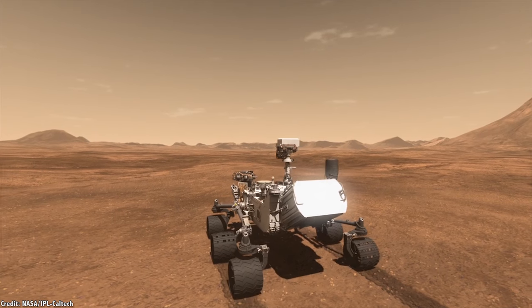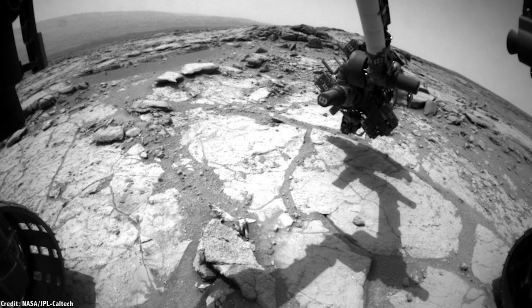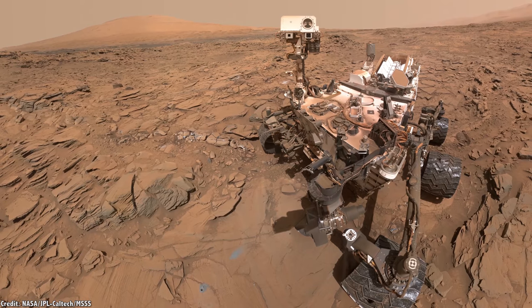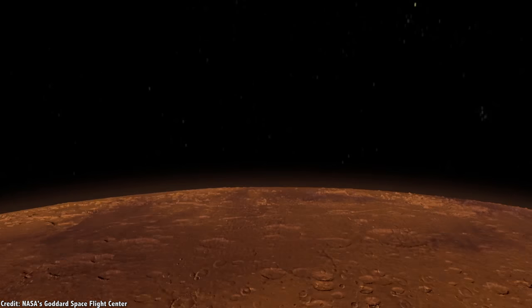Consider the fact that right now there's an SUV-sized rover crawling around the surface of Mars, zapping rocks with its lasers, scooping and sampling material, and generally giving us the best view we've ever seen from the surface of the Red Planet. NASA's Curiosity rover has been on the surface of Mars since 2012, following the story of water.